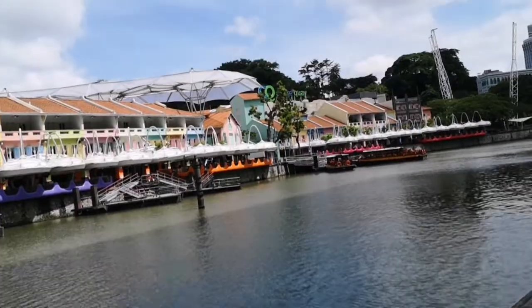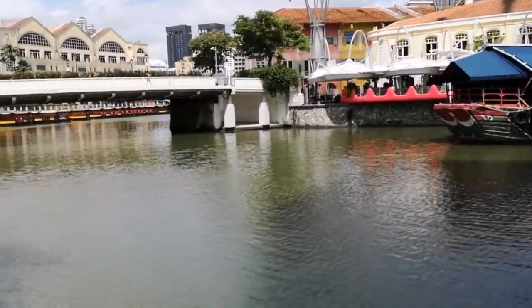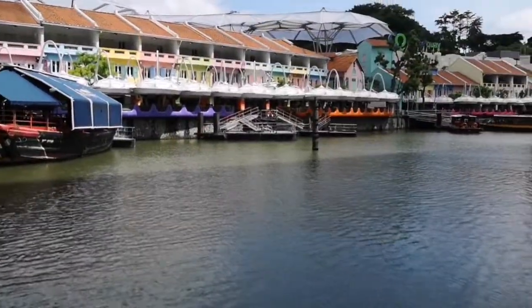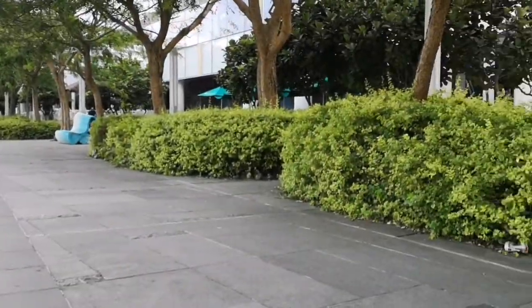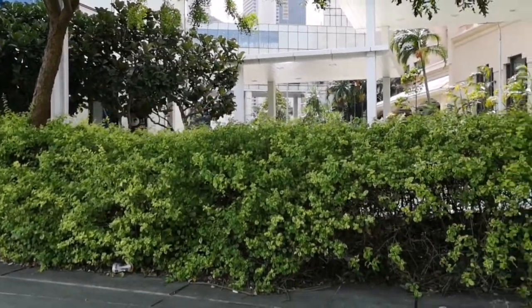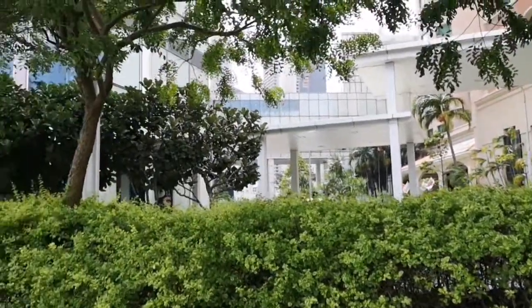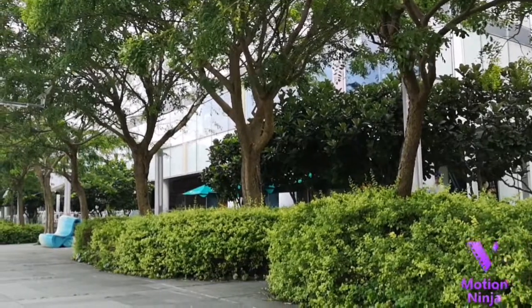So this is my last stop — Clark Quay. Very, very beautiful place, but sadly quiet because of Covid. Hope things turn out well soon, and next time I decide to go around maybe I'll bring you guys along again. Let me know if you like this kind of video and I will definitely try to do more. Thank you. Bye.